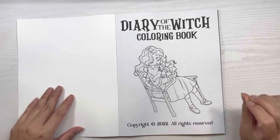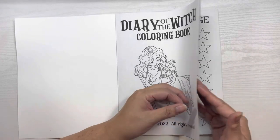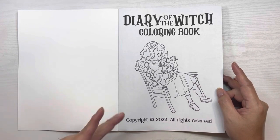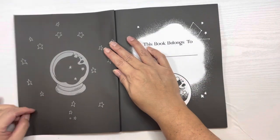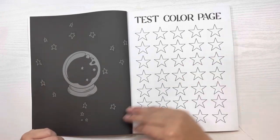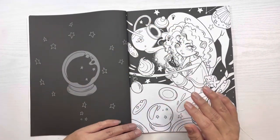I'm not someone who colors seasonal themes generally, but if I had to pick a season I could color anytime it would be Halloween — witchy, gothic. I love that stuff. Looking at my collection, I probably have the most of that type aside from fairy tales and fantasy. Going into the book, it's got a color test page. Some people like that, some would prefer it in the back — I don't use it but it is there.